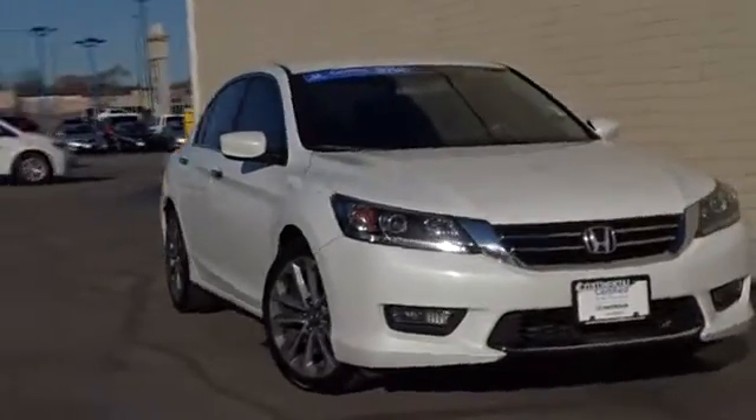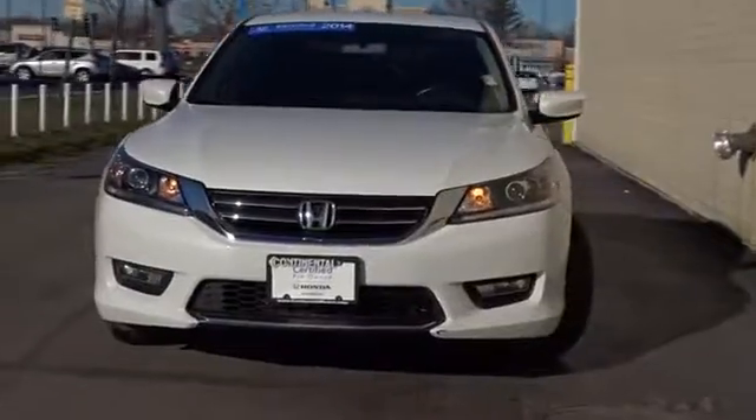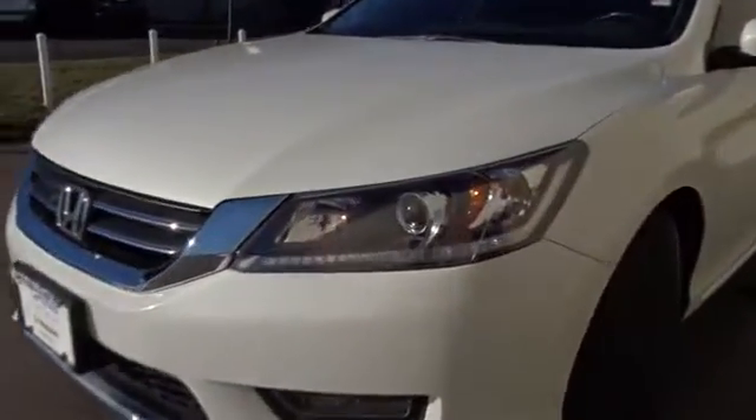The 2014 Honda Accord. Ingeniously simple, yet overflowing with luxury and technological creativity. All that and more in the Accord. This vehicle has less than 35,000 miles.